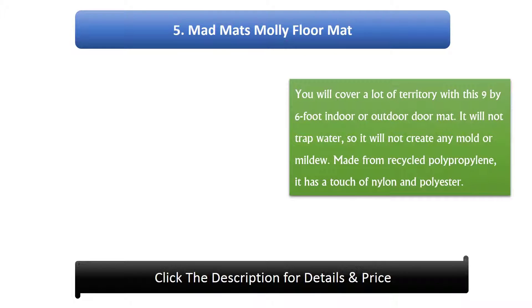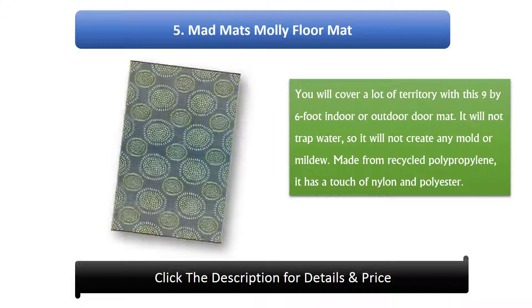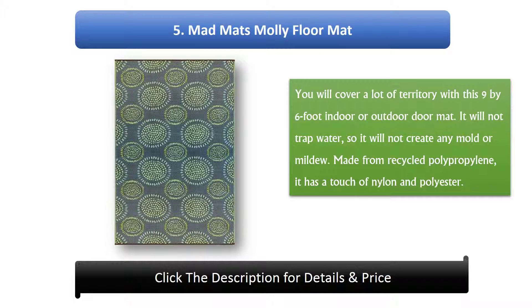Number 5: Mad Mat Moly Floor Mat. You will cover a lot of territory with this 9 x 6 foot indoor or outdoor doormat. It will not track water, so it will not create any mold or mildew. Made from recycled polypropylene, it has a touch of nylon and polyester.